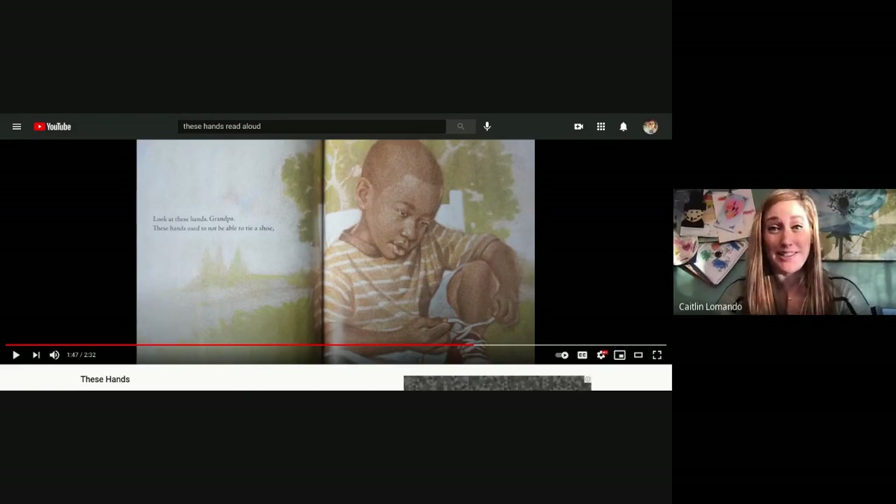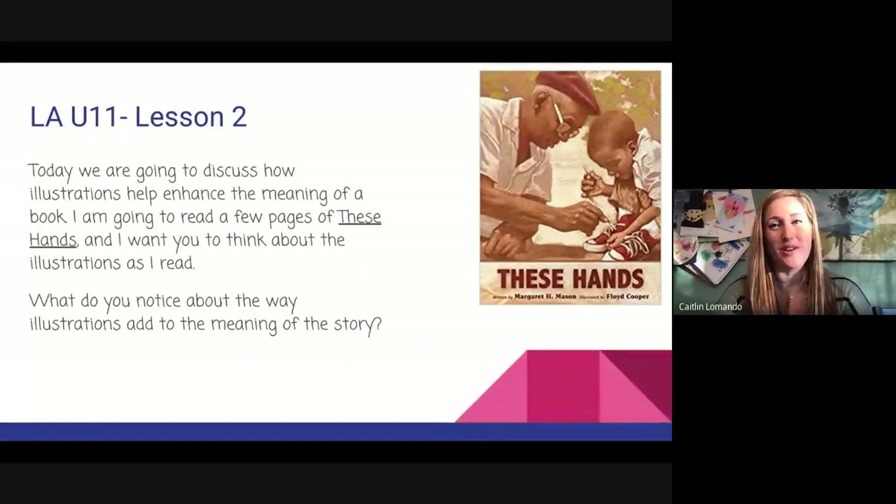All right, we're going to pause right there. I think we got a really good understanding of how the illustrations add to the meaning of the story. The colors they used are a little bit muted to tell us that perhaps this time period is not in the present. Let's check out a few other books that we're familiar with.